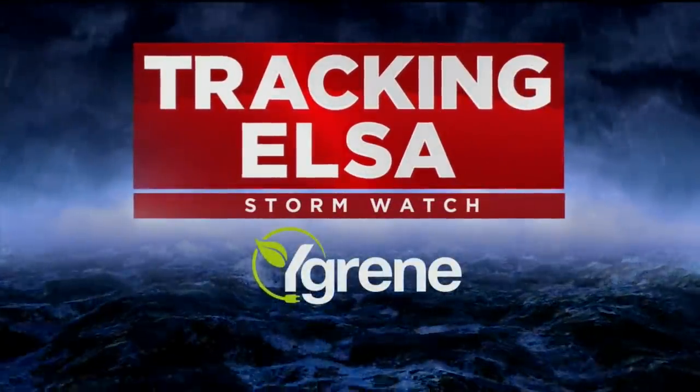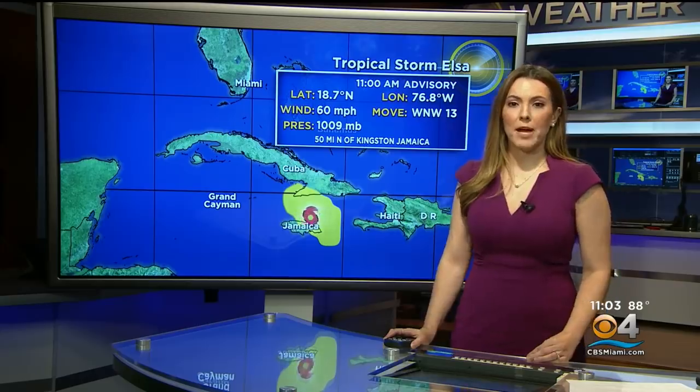This is a CBS4 tracking ELSA update. I'm meteorologist Jennifer Correa, and we're breaking in for the latest advisory coming in about tropical storm ELSA.